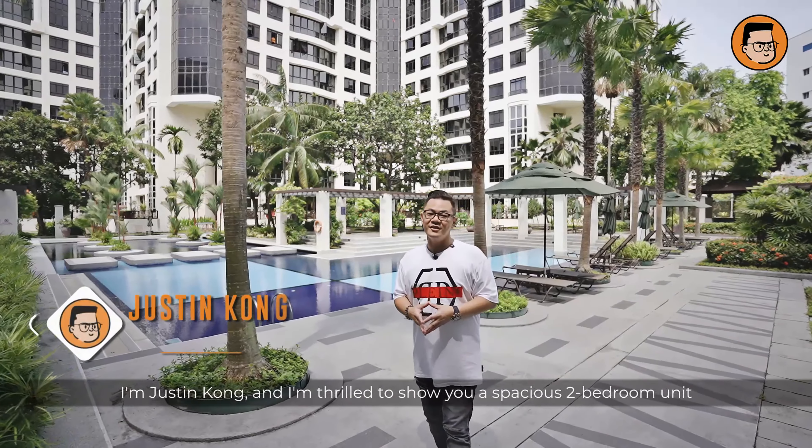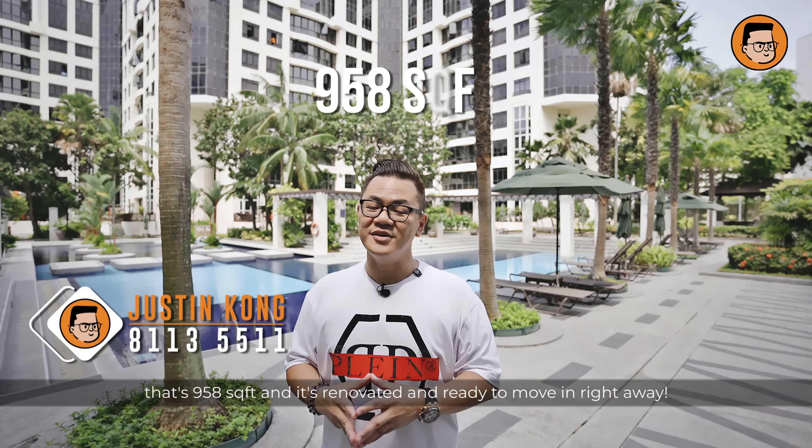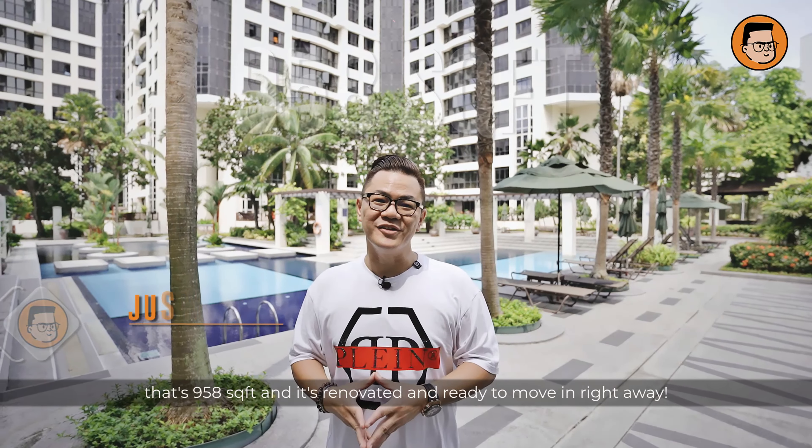Welcome to East Point Green. I'm Justin Kong and I'm here to show you a spacious two-bedroom unit that's 95 square feet, renovated and ready to move in right away.